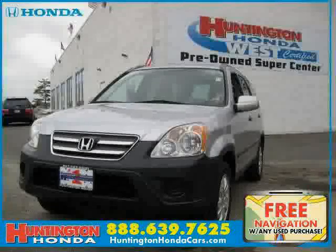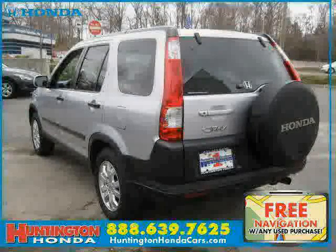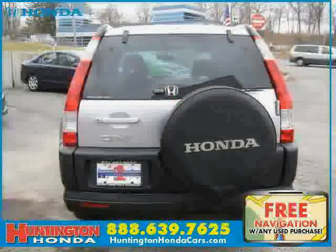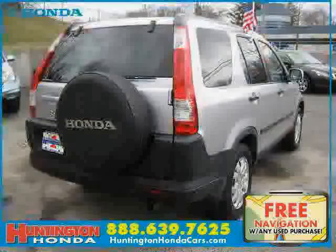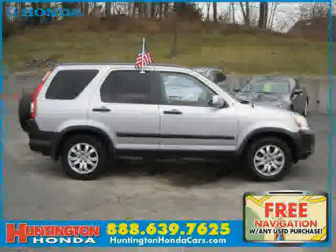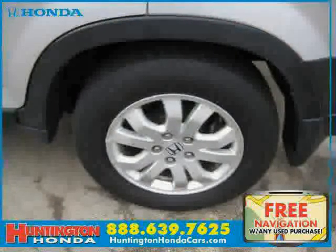This 2005 Honda CR-V is equipped with cloth interior, power door locks, air conditioning, power tilt sliding sunroof, traction control, vehicle anti-theft system, four-wheel drive, driver and passenger side airbags, four-wheel anti-lock brakes, CD player, cruise control, and power windows.